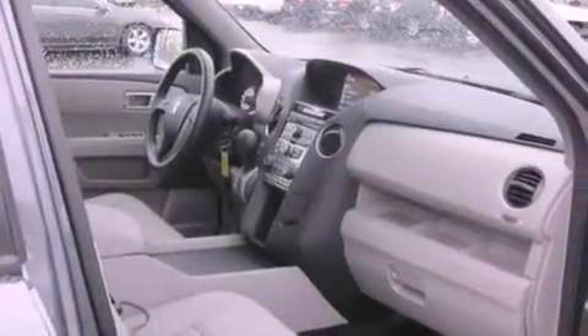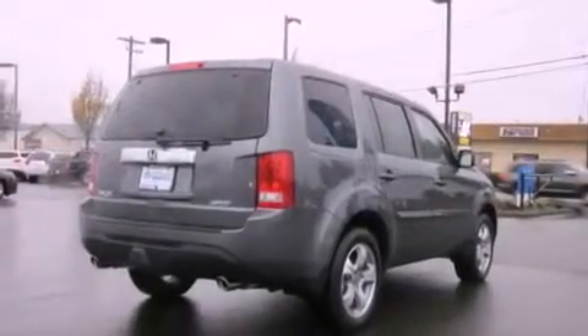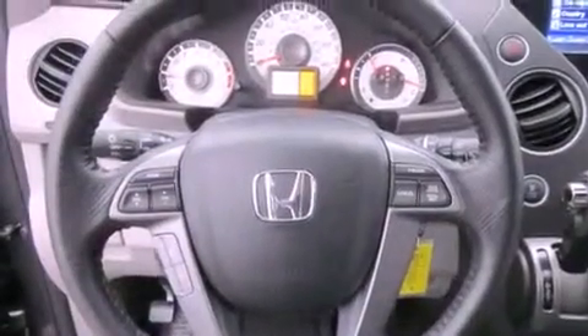Features include heated seats, cruise control, steering wheel mounted controls, a CD player, tinted glass, full power accessories, a rear window defroster, and a sunroof that enables you to fill the cabin with fresh air at the push of a button.